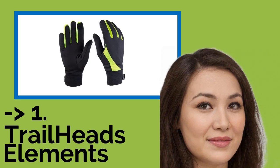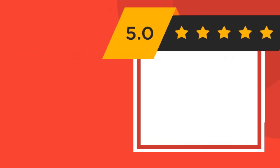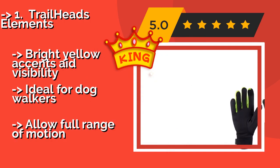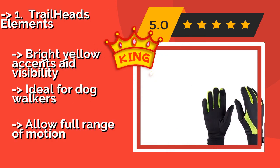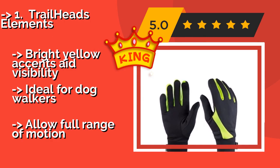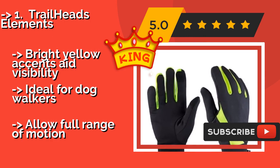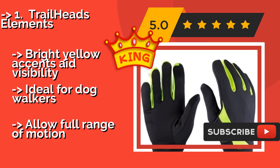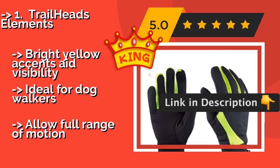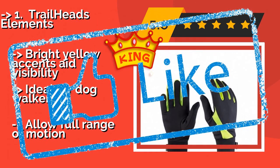And the number one best product: Trailheads Elements. Joggers should snag a pair of Trailheads Elements, approximately $20, as the spandex wicks away sweat and moisture while also giving you plenty of flexibility. They will help your hands stay warm without overheating, so you can keep them on comfortably for the entire run. Bright yellow accents aid visibility, and they are ideal for dog walkers while allowing full range of motion.